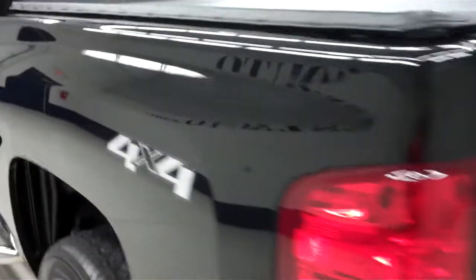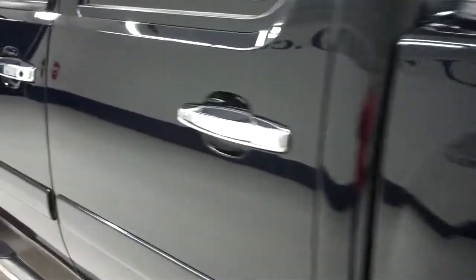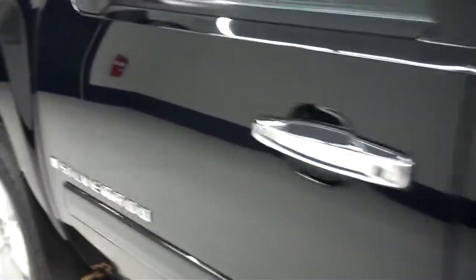On this side the paint is just as clean and reflective as the other side. There are no dings or dents on this side either.